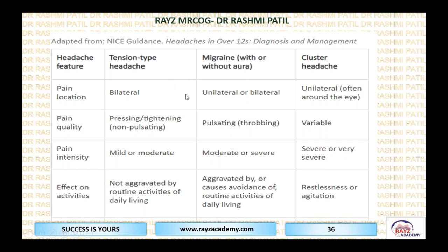How to differentiate headache types — this is adopted partly from NICE guidelines. For tension headache: location is bilateral, quality is pressing or tightening, non-pulsating. Intensity is mild or moderate, and it is not aggravated by routine activities. For migraine: it can be unilateral or bilateral. Because it is vascular-related, it is throbbing. Intensity is moderate or severe, and it causes avoidance of routine daily activities.